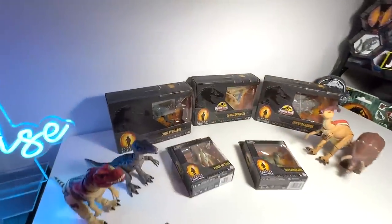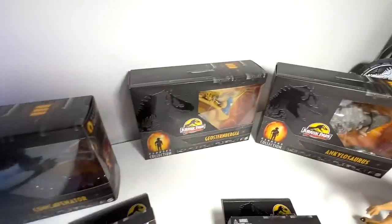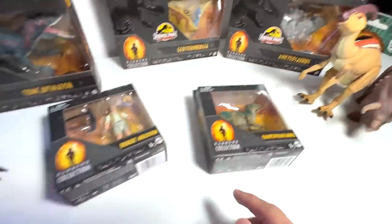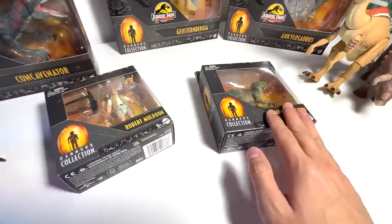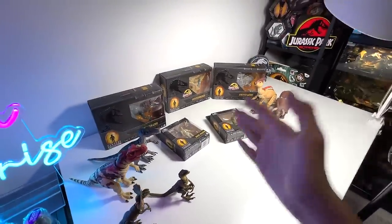Check this out guys, we will be taking a look at the latest Hammond Collection Concavenator, Joe Sternberger, Ankylosaurus, Robert Maldun, and the Pachycephalosaurus. Of course, I'm going to show you guys the entire collection of the Hammond Collection. Hey guys, I'm Dan and welcome back to the Basement Dino Dungeon.